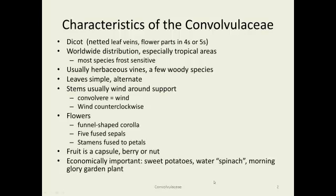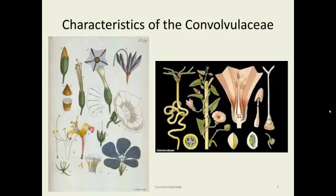The economically important species are sweet potatoes, water spinach — which is not a true spinach — and the morning glory garden plant, which can also be quite a pest, as we'll see.